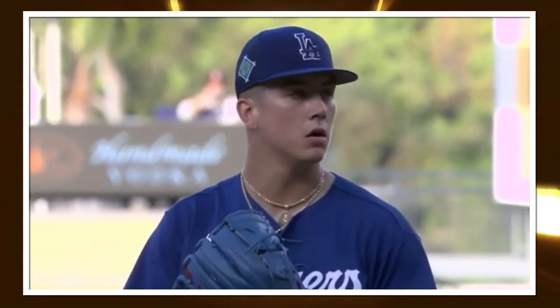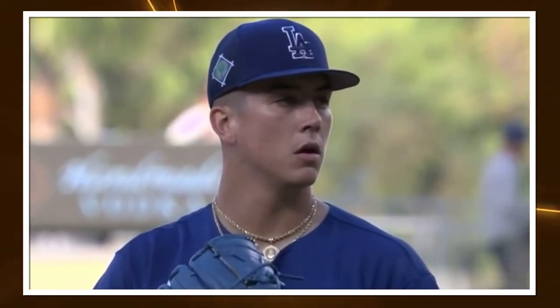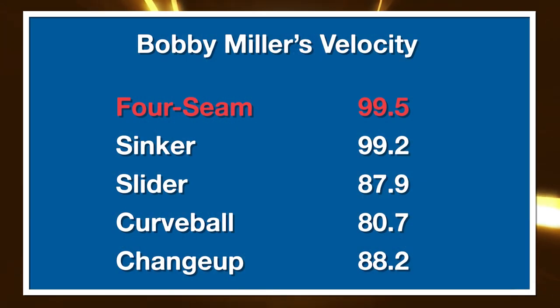Let's start with a brief overview of his mix. He throws a four-seam fastball, a sinker, a slider, a curveball, and a changeup — he's a five-pitch guy. The four-seam fastball average is 99.5, touched 101.5 this year. Sinker average is 99.2, also touched 101.